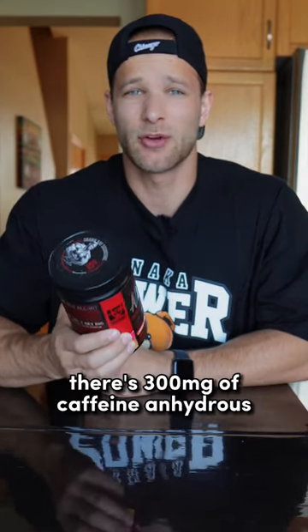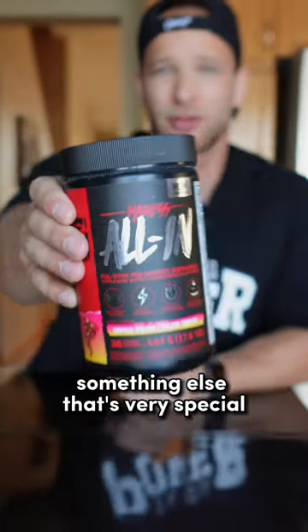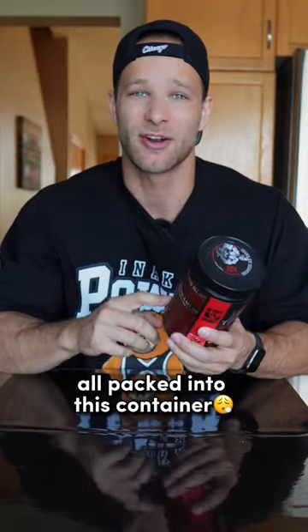For the stimulant, there's 300 milligrams of caffeine anhydrous and 40 milligrams of caffeine citrate. Something else that's very special about this pre-workout is that there's 3 grams of creatine monohydrate and 6 grams of BCAAs all packed into this container.